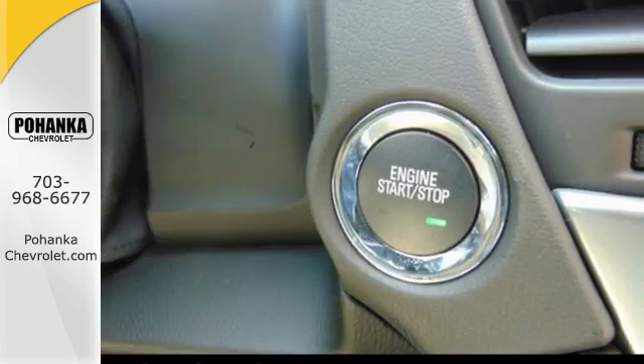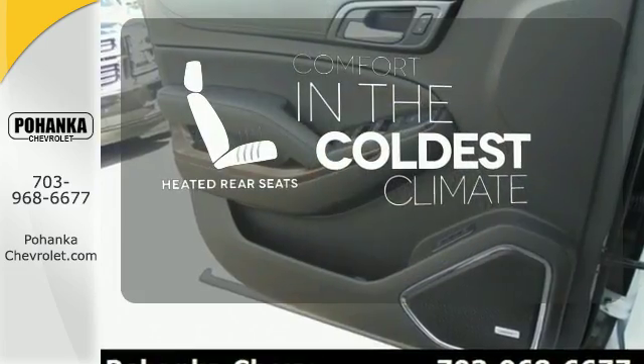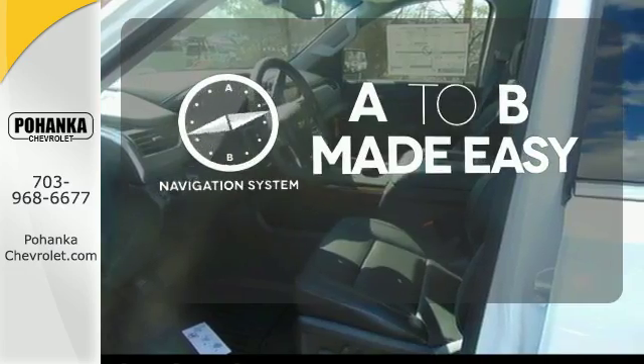You'll also enjoy the conveniences of third-row seats, trailering equipment, and a rear-vision camera. The heated rear seats keep your passengers as comfortable as you. The side blind zone alert helps you maneuver through traffic. Never feel lost again with the navigation system.